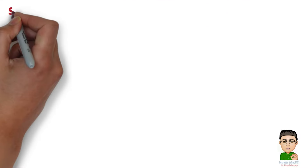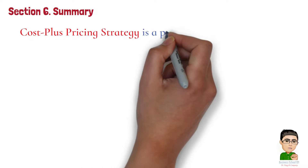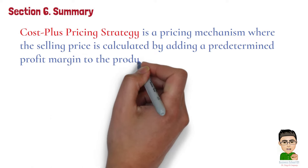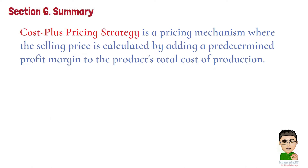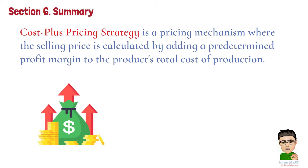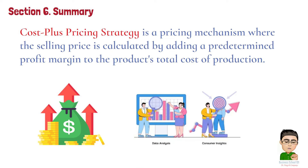Section 6: Summary. Cost plus pricing strategy is a pricing mechanism where the selling price is calculated by adding a predetermined profit margin to the product's total cost of production. This approach is essential for businesses as it guarantees that all costs are covered, providing a clear path to profitability. Despite its simplicity, businesses must balance this method with an understanding of market conditions and consumer perceptions to maintain competitiveness and ensure their pricing strategy aligns with customer expectations and the value they provide.